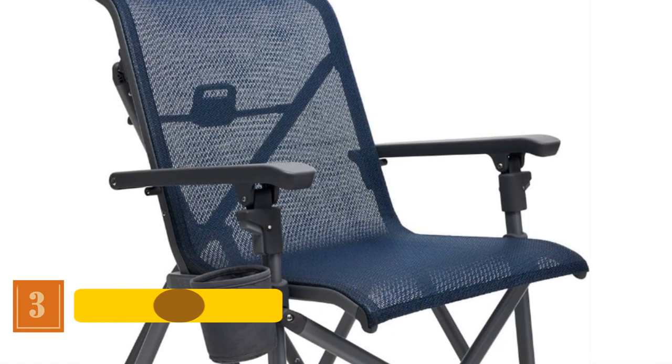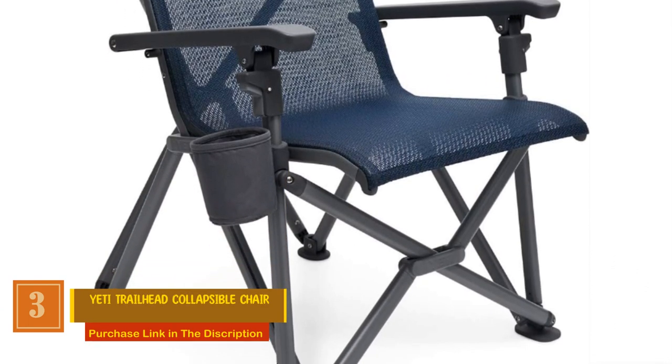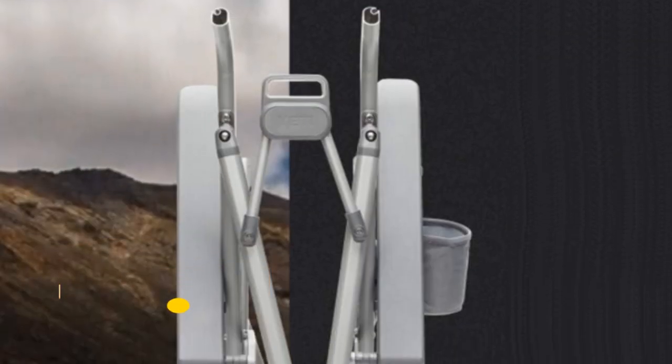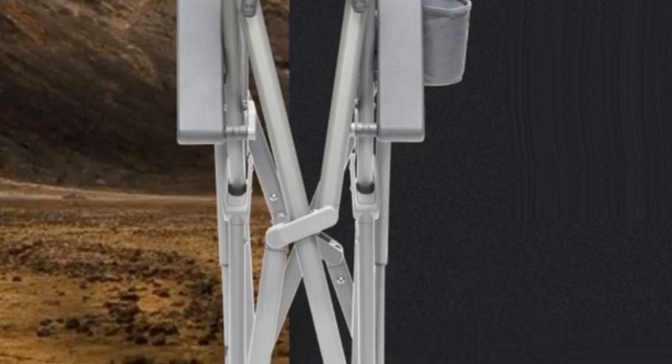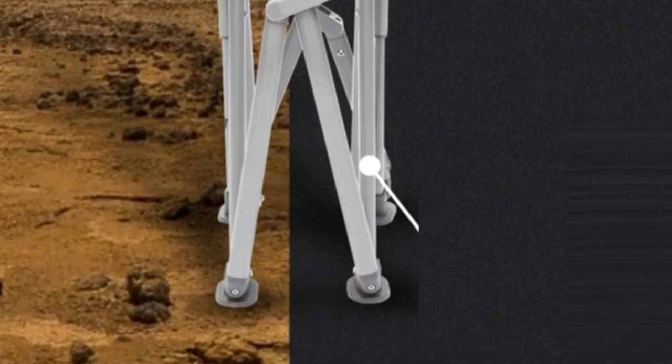Number 3: Yeti Trailhead Collapsible Chair. Engineered with precision for the ultimate outdoor experience, this best-in-class folding chair is your go-to for fireside gatherings, tailgating, concerts, and more. Unrivaled durability, hardcore comfort, and hands-free portability make it a must-have for outdoor enthusiasts.